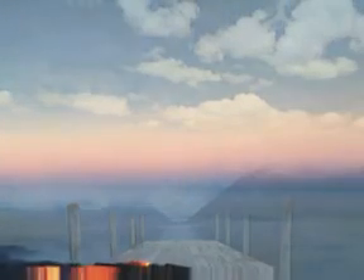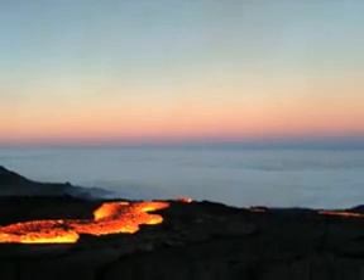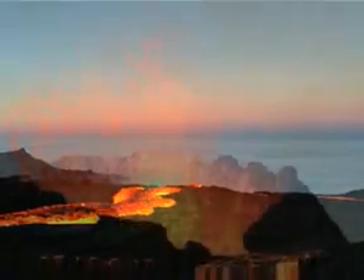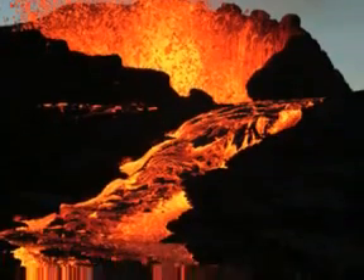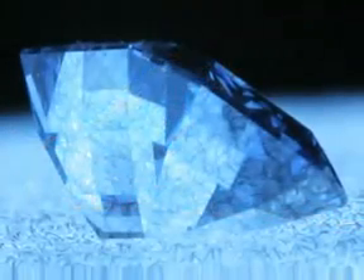Our planet Earth, a jewel in the expanse of the universe, and deep inside, the Earth holds many secrets. Over the course of millions of years, heat and pressure in the Earth's core produce one of nature's many wonders — the diamond.